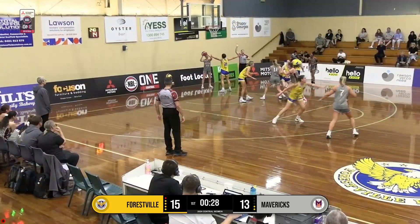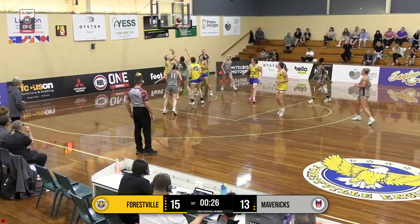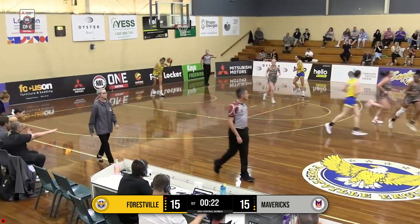Good screen there. Formby trying to go to work. They go inside to Roach now, guarded by Gardner. Curls around it and finishes it off. What a seal — great seal on the rebound play.